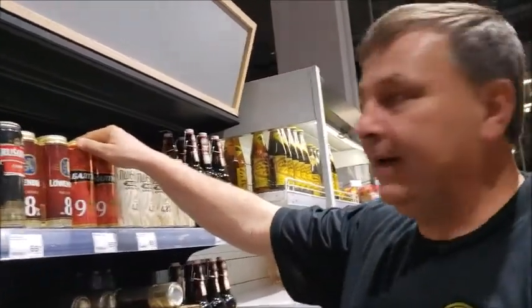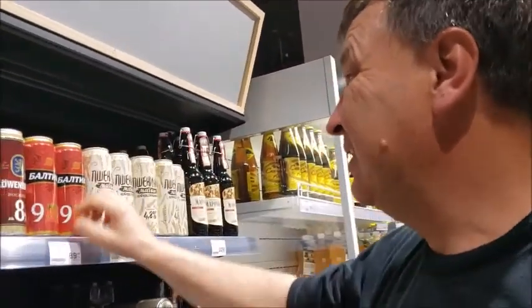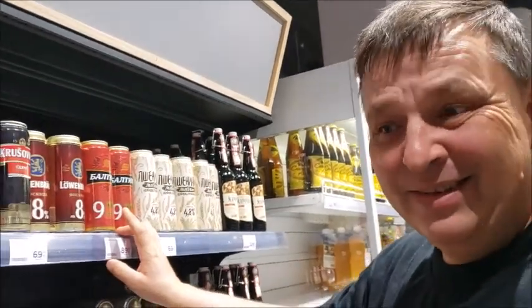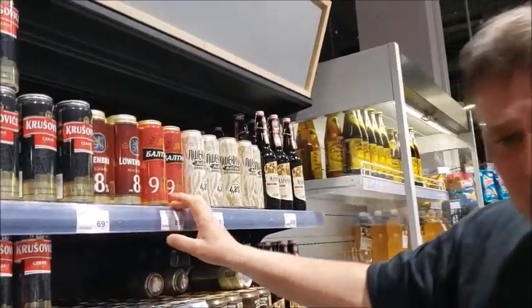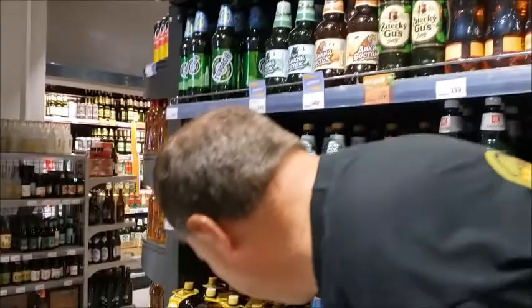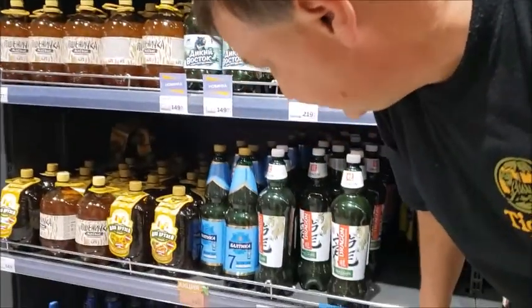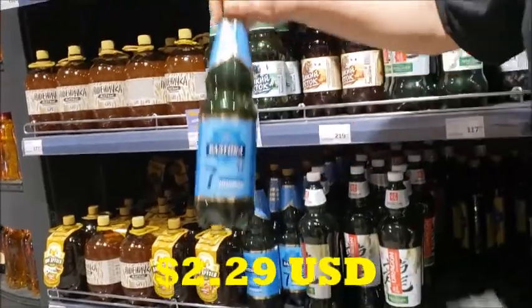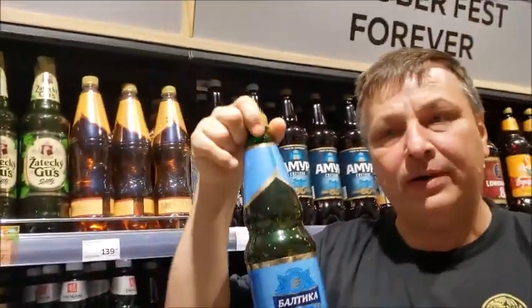There's a Baltika 9 — it's a very strong beer — so it's $1.80. Usually you want to go with a Baltika 7. Baltika 9 is a little bit strong. Here is our Baltika 7 — we're going to be looking at around $3.00 for this bad boy, 1.3 liters.